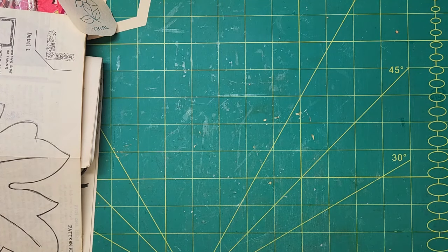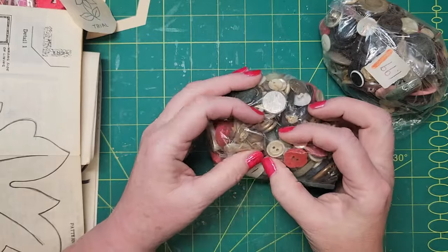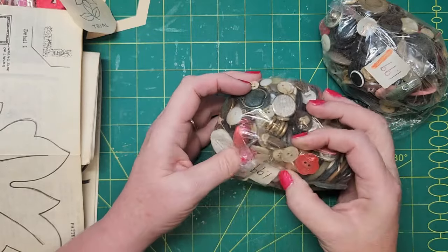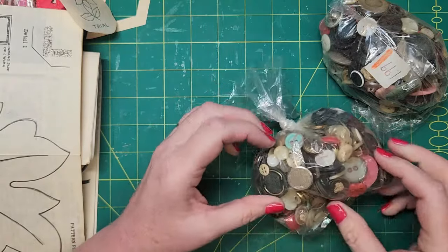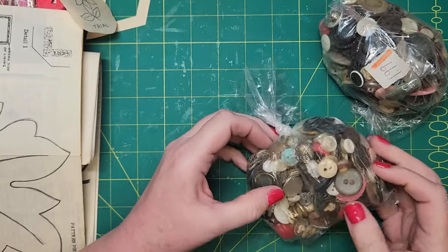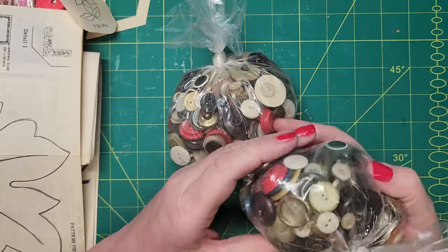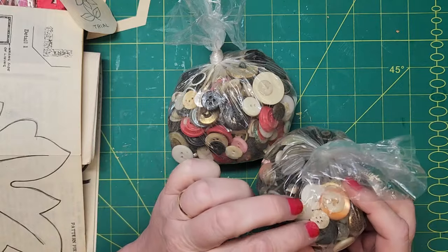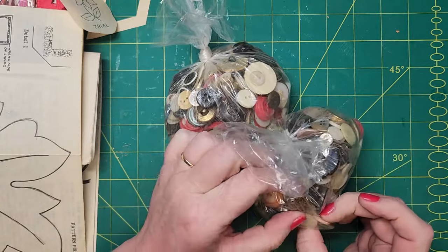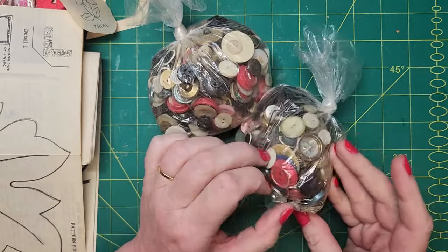I got two bags of buttons — they were each a dollar ninety-nine. Not that I need buttons, but there are some old antique shell buttons in there and some vintage plastic ones. There are a lot of pearl ones in here so I'm going to have to go through and sort them out. All three — four of those are pearl. There are some interesting metal ones in there. If I find anything super exciting I will be sure to show you here or do some photos for Instagram.